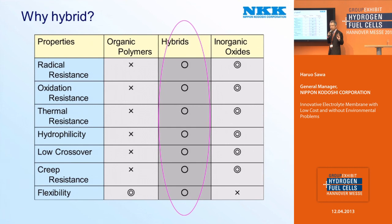So I think organic polymers are originally not suitable as fuel cell materials. On the other hand, in the case of inorganic oxide, most points are excellent: radical resistance — excellent; oxidation resistance — excellent; thermal resistance — excellent; hydrophilicity — excellent; low crossover — excellent; creep resistance — excellent. So inorganic oxides are originally suitable as fuel cell materials, and special materials are not needed, so they are not expensive. But unfortunately, there is only one not-good point: flexibility. So we came up with the idea of a hybrid.